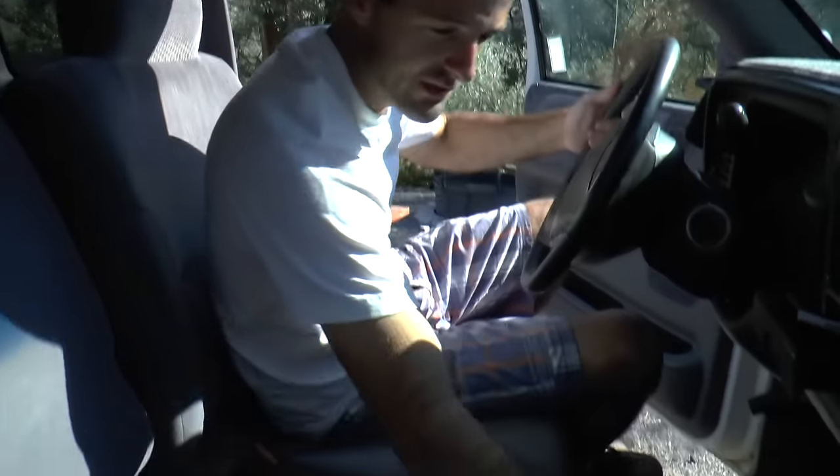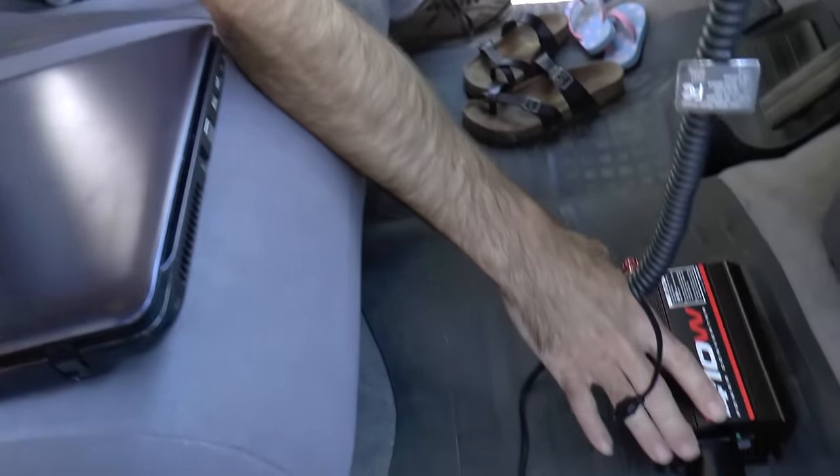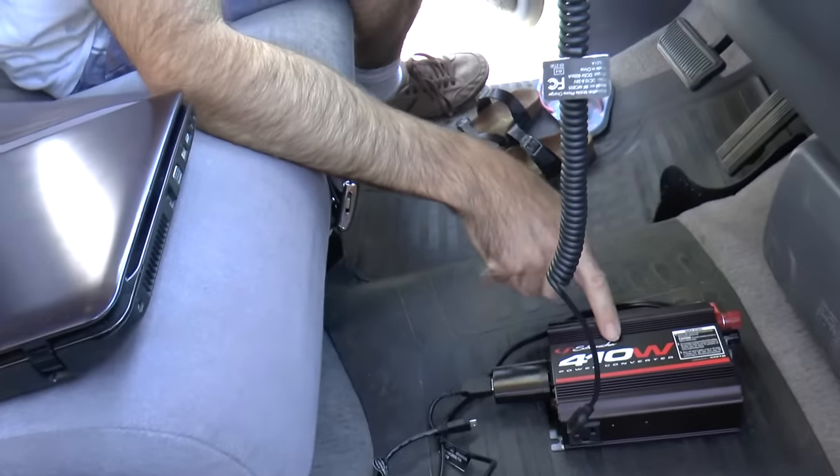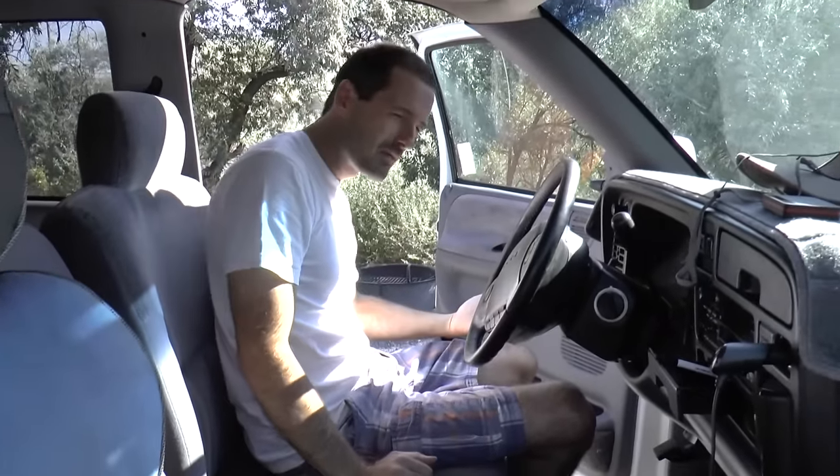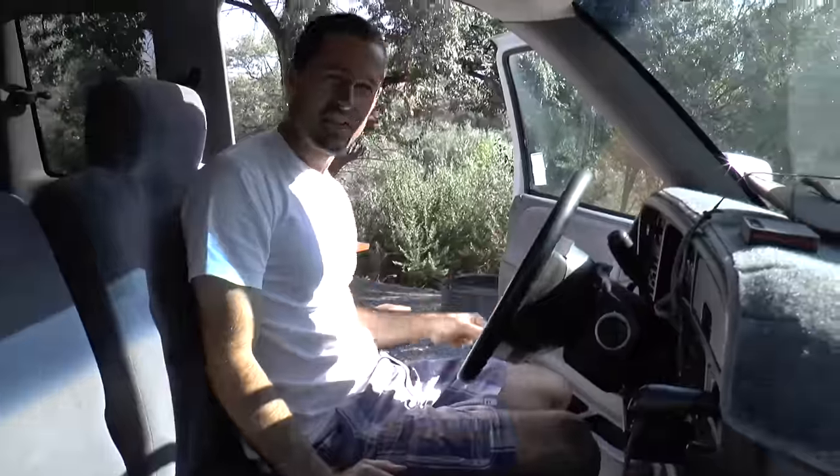To keep the laptop charged I also bought this power inverter. It's a 410-watt inverter, so it's enough to drive the laptop, the phone charger, and the camera charger — but it probably wouldn't do well with an electric heater or something of that nature. You're not going to run any big halogen shop lights off of the Schumacher 410 power inverter.